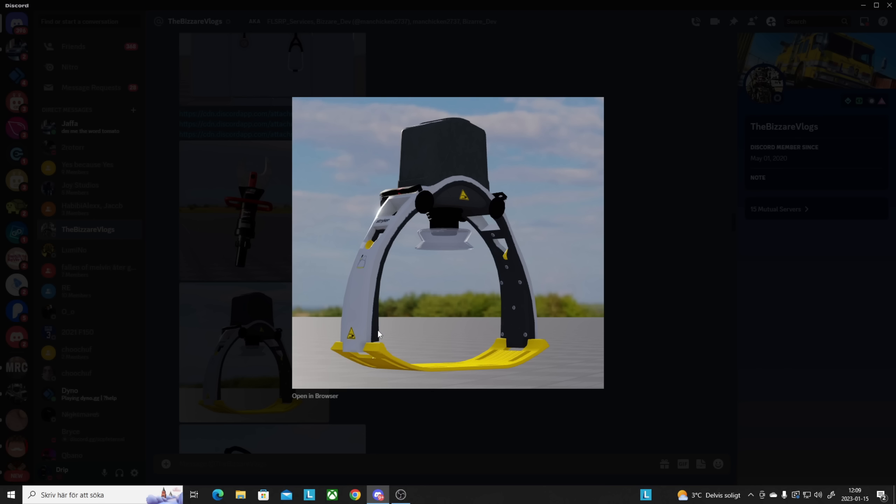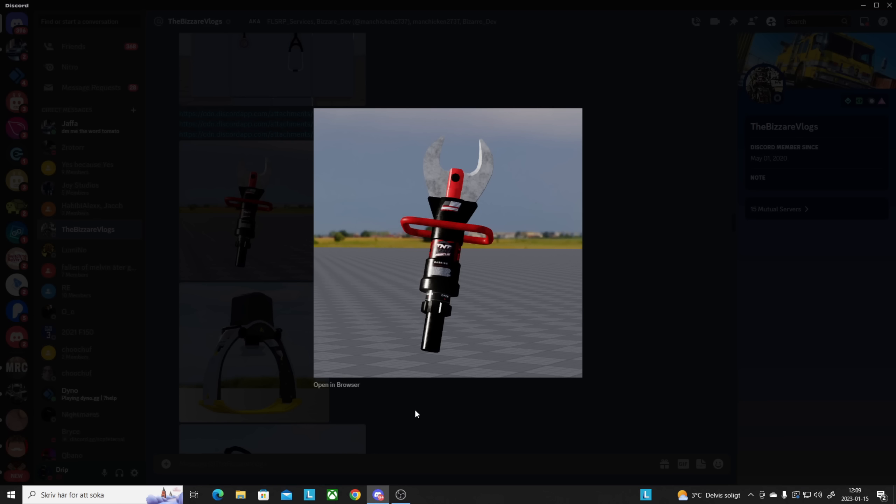Whoa — I've never seen this tool before, it's completely new to me. If anybody could let me know what this is, that would be awesome. There are many things here I can't really identify — sorry about that.